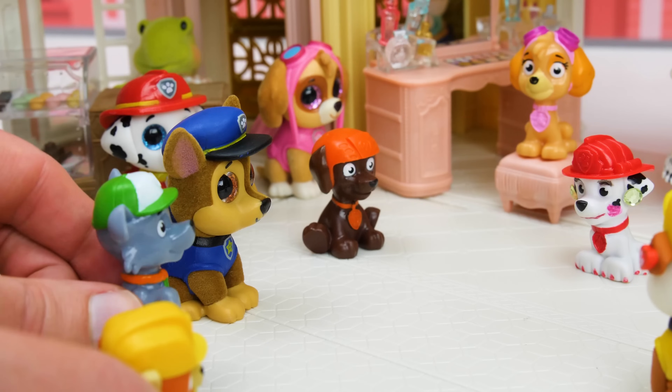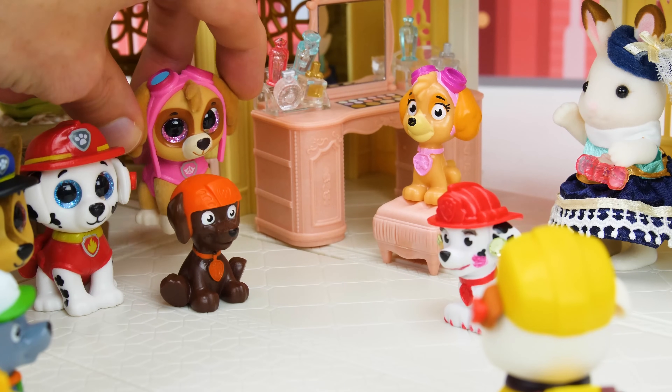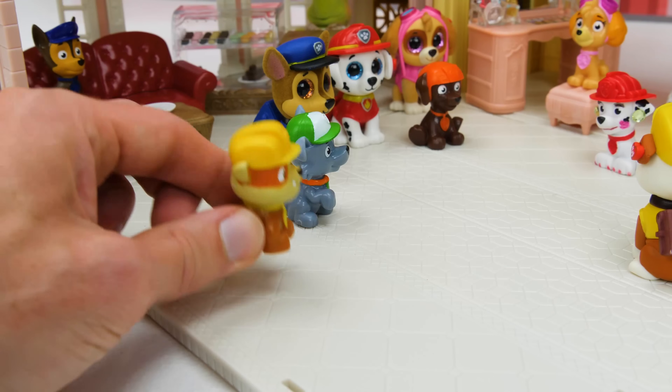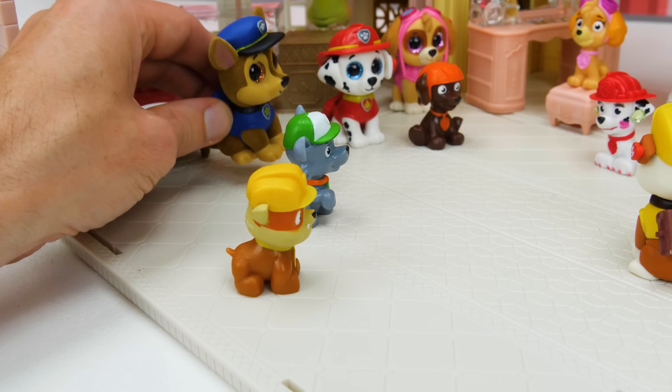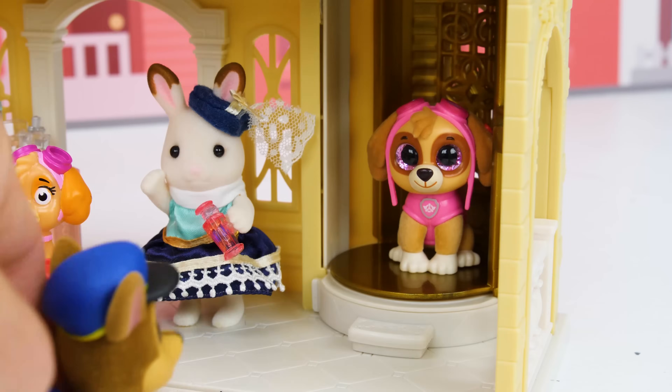When are we going toy shopping? Toy shopping! Hold your paws, Skye! First, Chase and I have to go get some clothes, and then we can all go toy shopping! Come on Skye, let's head up to the elevator and go clothes shopping! Way ahead of you, Chase! Wait for me! See ya at the top!